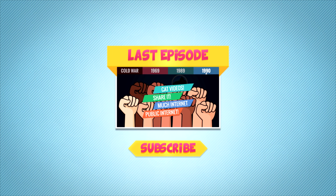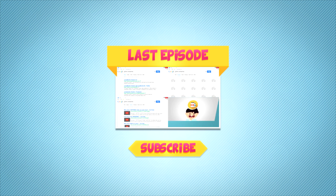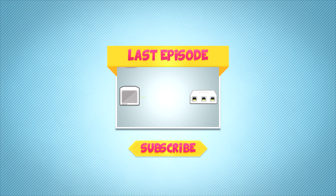Thank you so much for tuning into Curiosity 180. Make sure to subscribe, comment, like, share — all that awesome stuff. And if you've got suggestions for future episodes, leave them in the comments below.